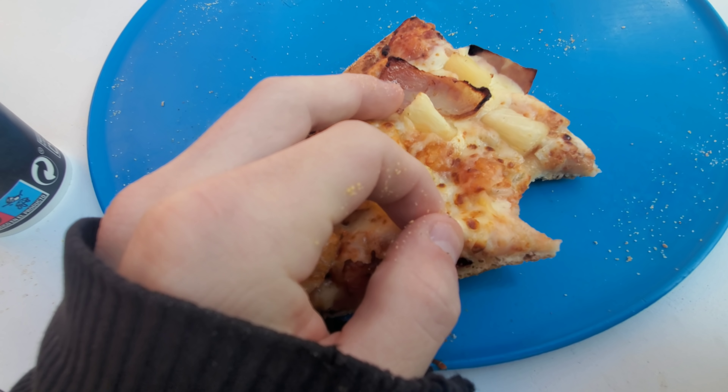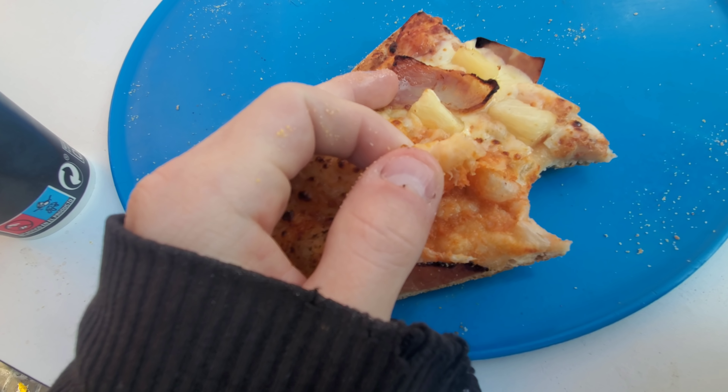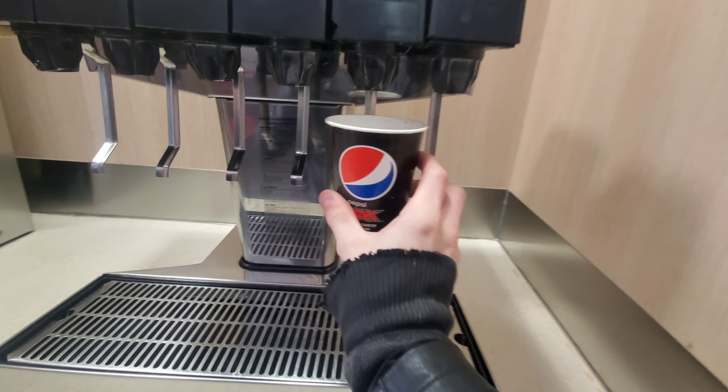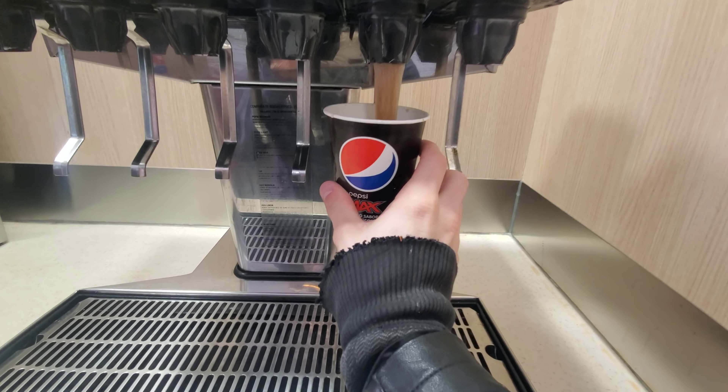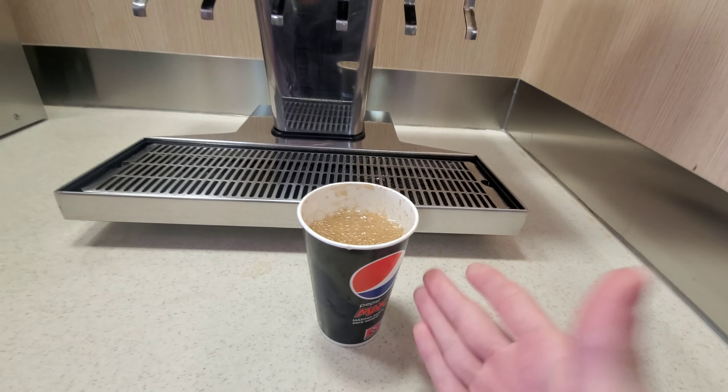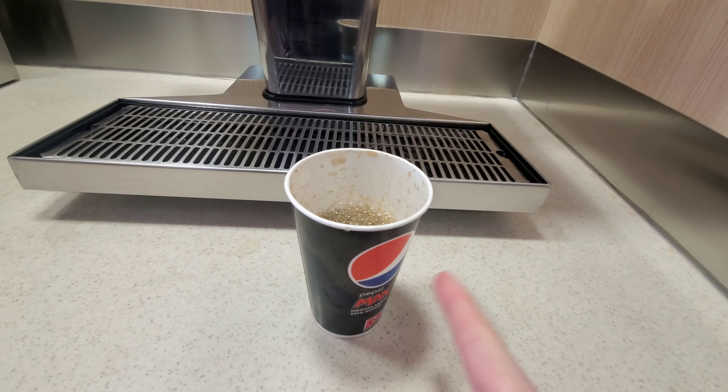I'm on my last piece of the pizza right now, and this is very dry — there is very little sauce. I'm not thrilled with this piece. I do want to highlight though that this is the only place in the entire country I've seen that gives free refills. Not McDonald's, not anything — this is the only free refill I've seen in the entire country of Spain. So Domino's has to get some props for that.